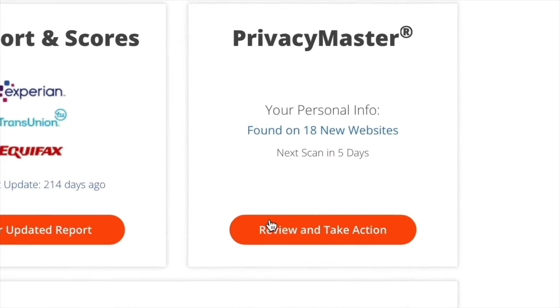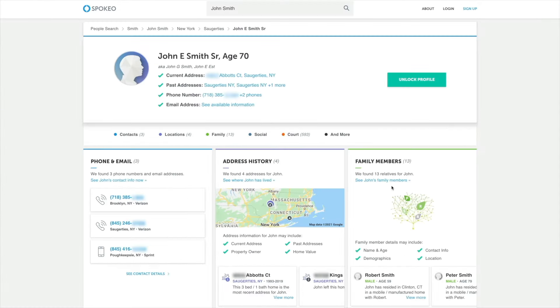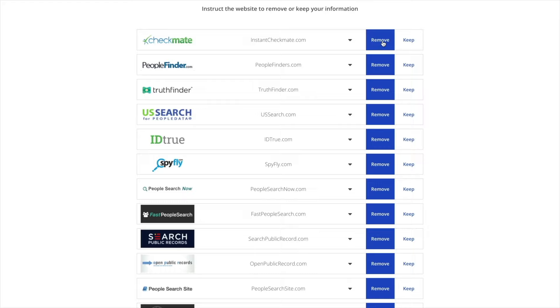Now a bonus tip — this is not directly about increasing credit, but it's one of my favorite Smart Credit features: it's called Privacy Master. They have a tool that will scan the internet for all of your private information — your public address, your public phone number, where you're living, who you're living with. All that information gets sold on the dark web to random websites. With Privacy Master, you can have it removed with one click of a button.